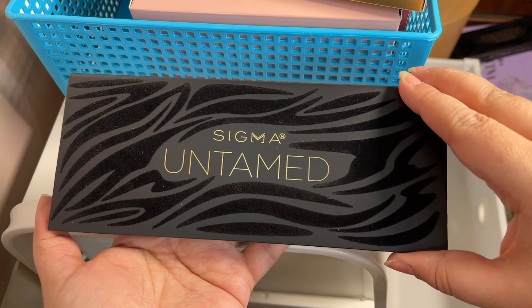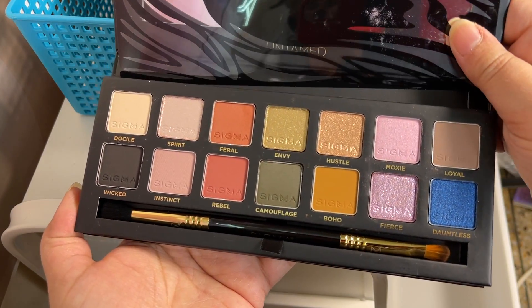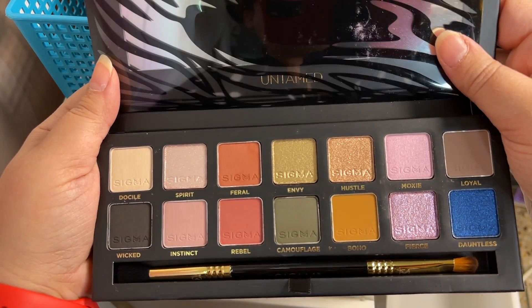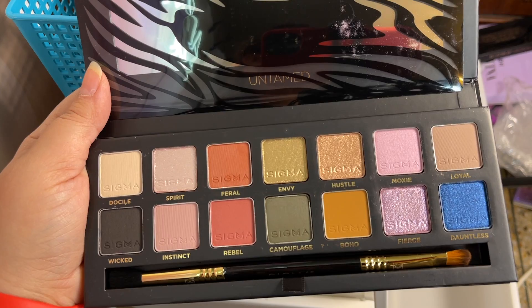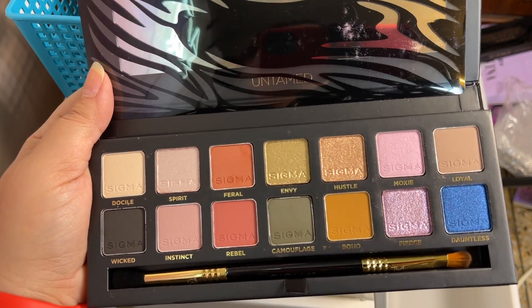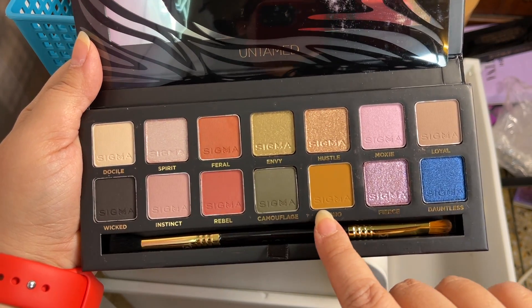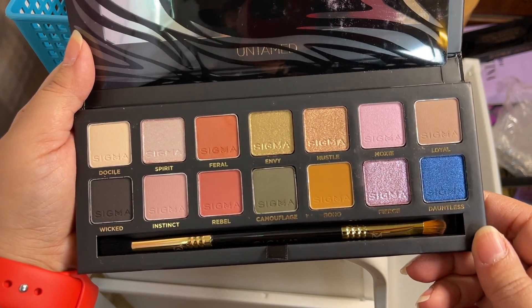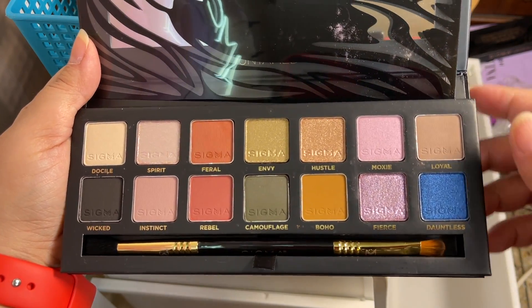Getting into Sigma now — this is the Sigma Untamed palette. It somehow reminds me of the ABH Subculture palette, I don't know why, but these shades just give me that vibe. I've heard wonderful things about it, so I got this one.